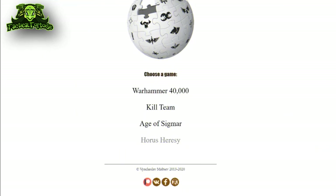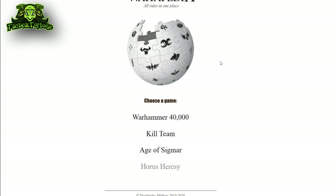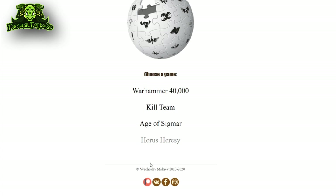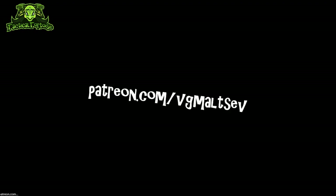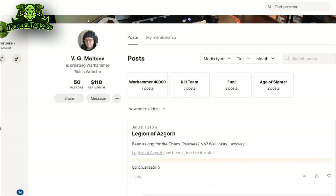Fortunately, Wahapedia has announced that they will be updating the rules for 9th edition — at least the core rulebook rules — and we can hope they will continue to give support to all faction-specific rules and data sheets into 9th edition. Seriously check these guys out if you haven't, and go over to their Patreon at patreon.com/VGMaltsev and throw them a couple bucks for doing what GW has not — offering their rules at a reasonable price.